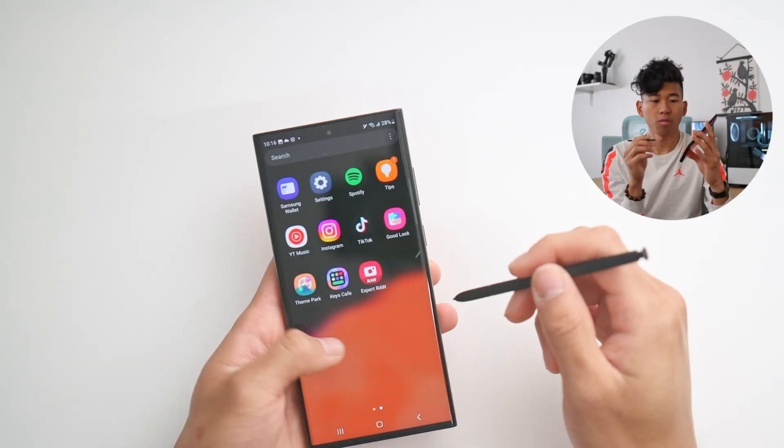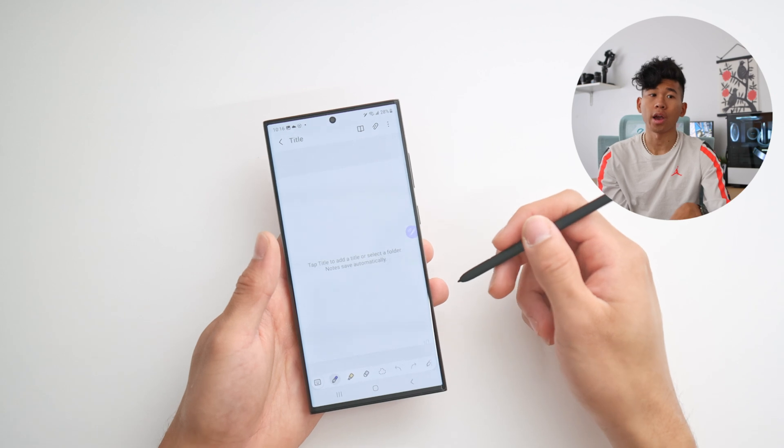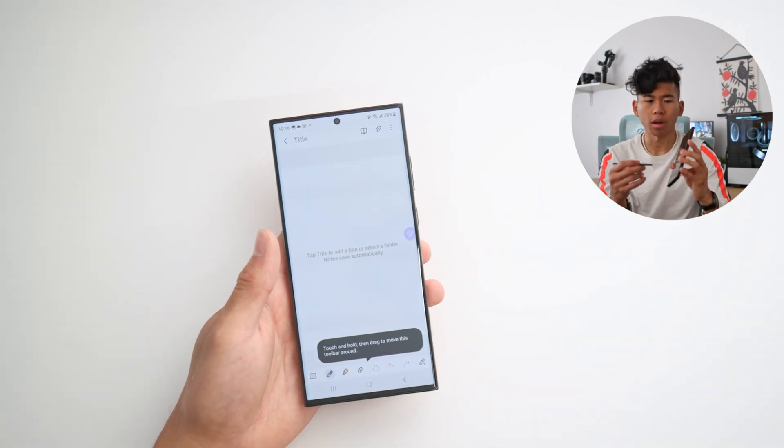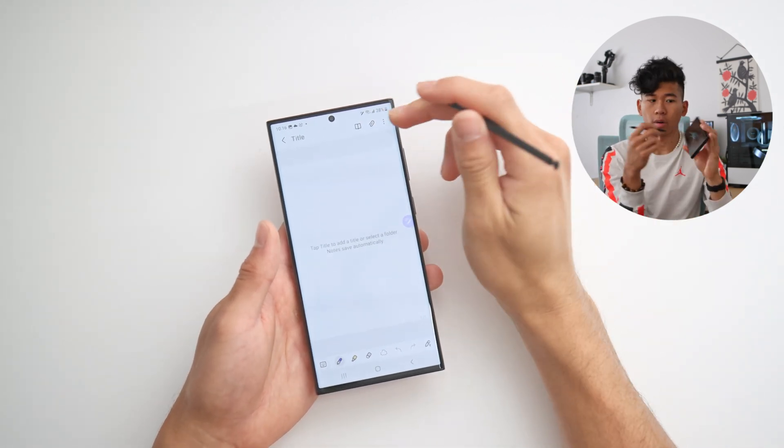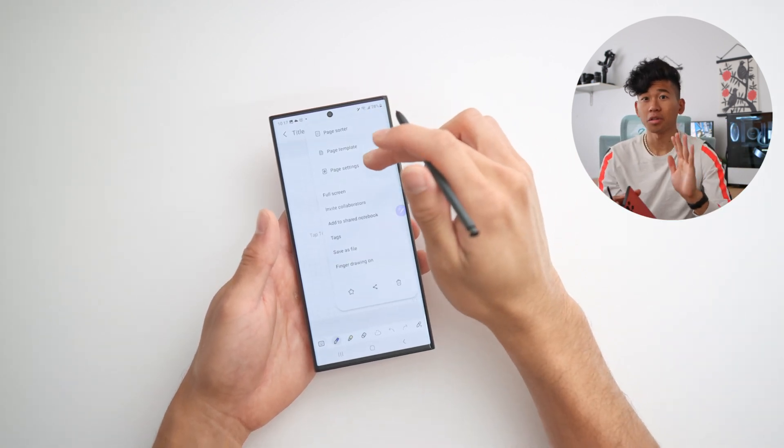With the S Pen, the ninth thing I love about this phone is going to be Samsung Notes. I just think this phone really makes for some great note taking. I remember back when I was in school and I needed to jot down some notes real quick — I could just pull the pen out, start writing right away, and save that. I also made a YouTube Shorts talking about all the features I love most about Samsung Notes.